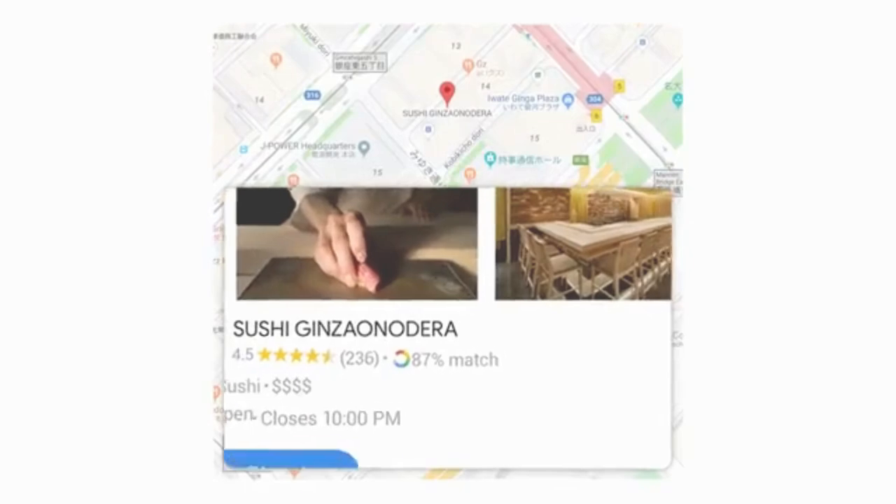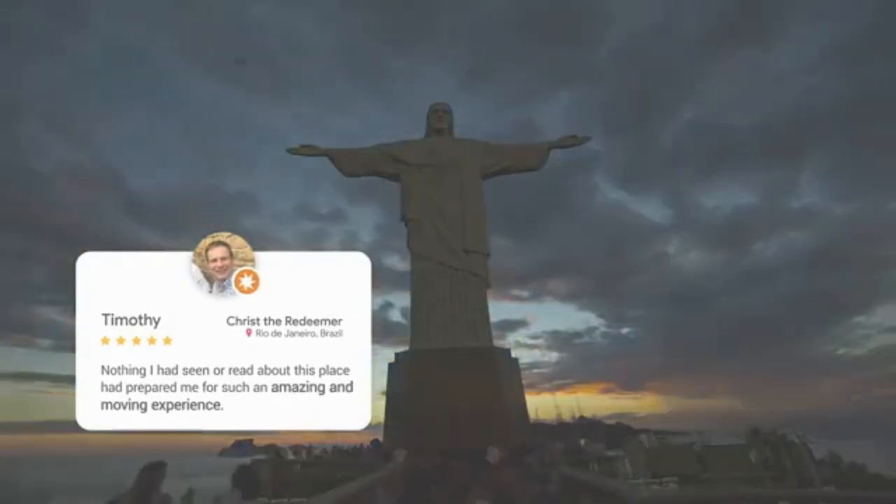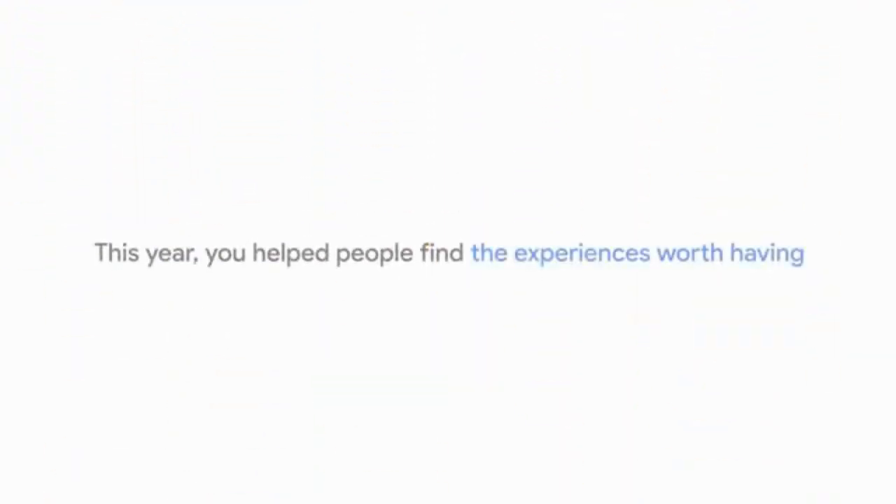Step two, head over to Google Maps and search for a business. Pick any place you know. Step three, leave a review and upload 10 to 40 images. Yes, any images or videos you have — your pet selfie at the mall totally counts.